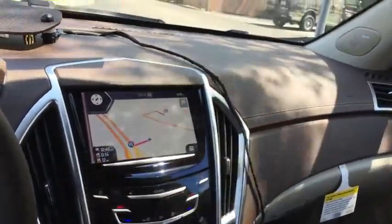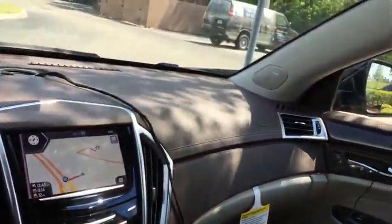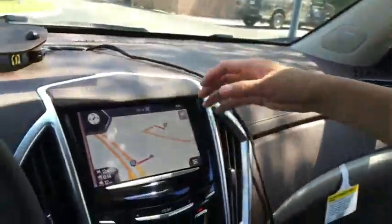When you ignore it, it just goes away and the navigation remains. And if you answer, you can still keep talking to the other end of the phone while navigating.